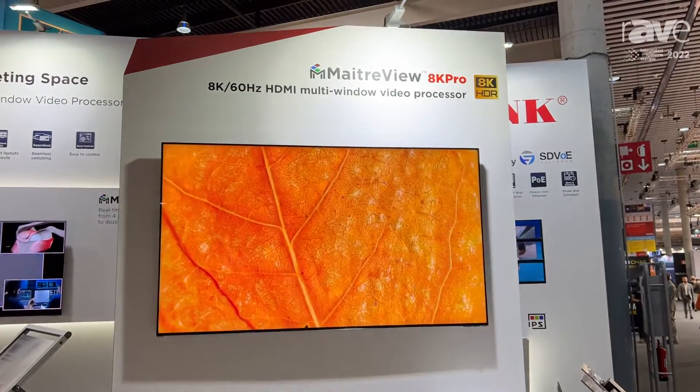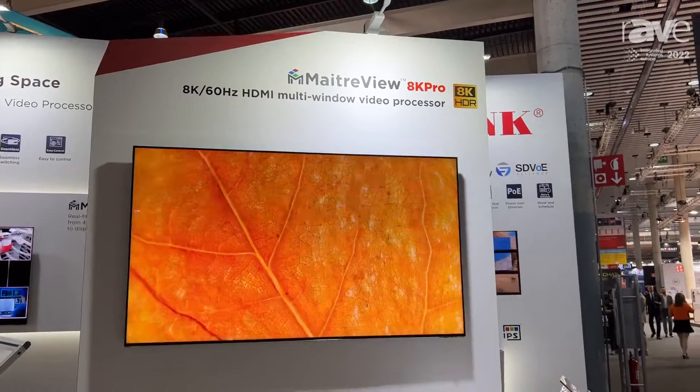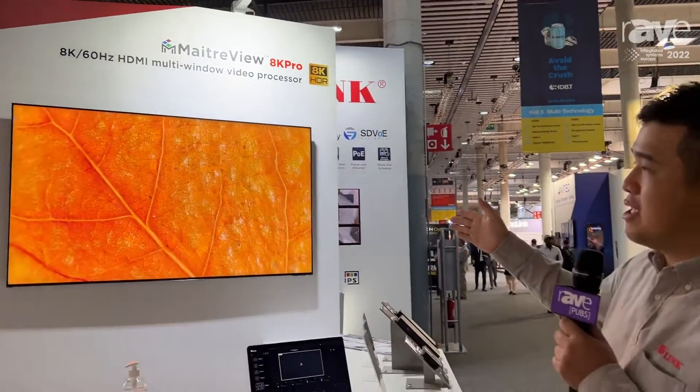That is an 8K60 multi-window video processor, with 4 HDMI in and 2 HDMI out — each input and output supporting up to 8K60.